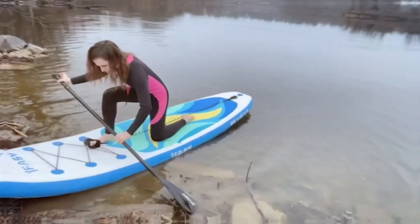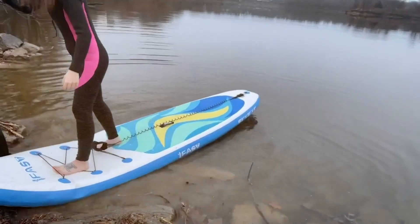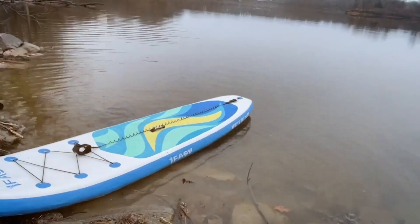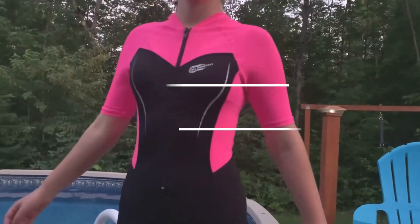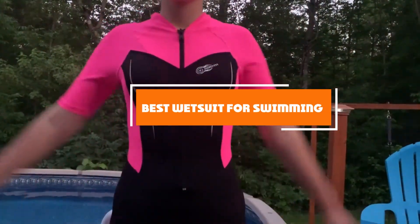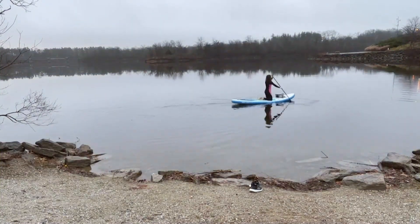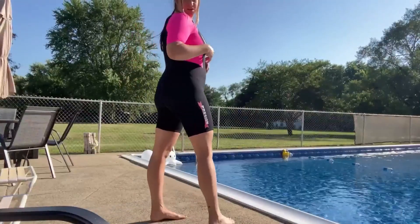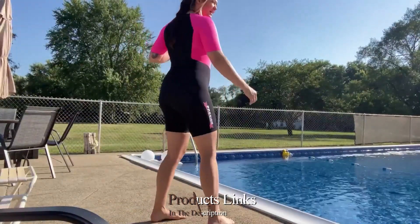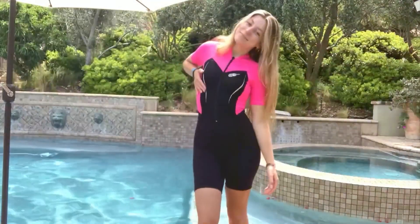Welcome, Water Enthusiasts! Whether you are plunging into the open ocean or a serene lake, the right-weight suit can make all the difference. Today, we are diving deep into the world of aquatic gear to bring you the 7 best wetsuits for swimming. From thermal protection to enhancing buoyancy, we have tested and analyzed the market's top contenders. Get ready to make your swimming experience warmer, more comfortable, and remarkably efficient. Let's unravel the perfect suit for your water adventures.